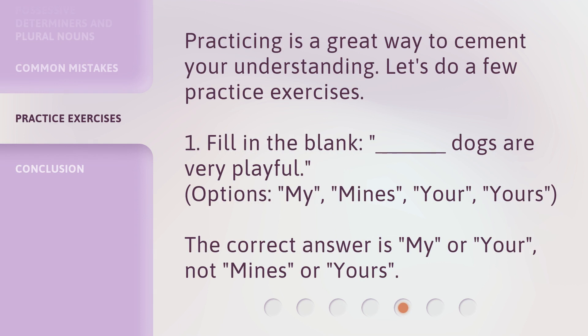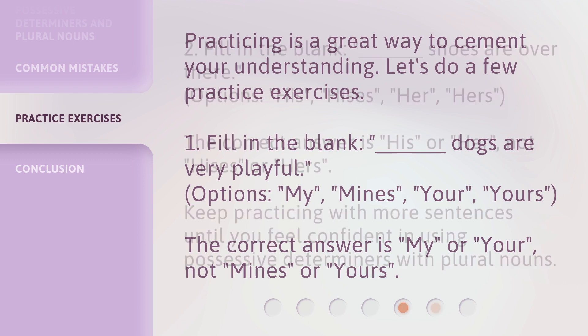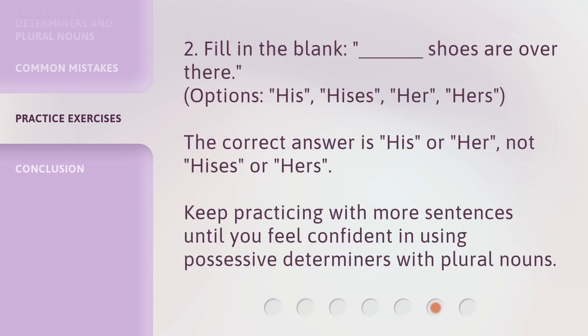Practicing is a great way to cement your understanding. Let's do a few practice exercises. The correct answer is 'my' or 'your,' not 'mines' or 'yours.' The correct answer is 'his' or 'her,' not 'his's' or 'hers.'